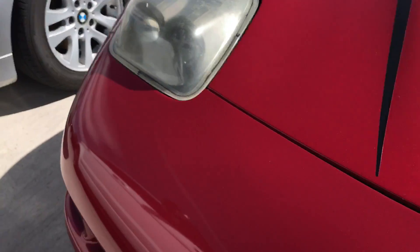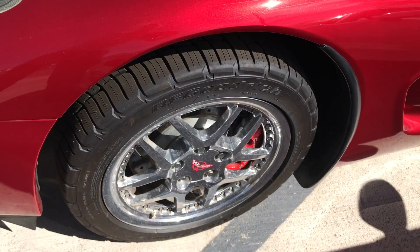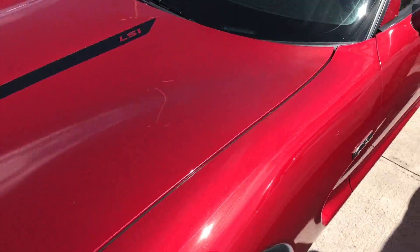I'm going to show you those. Very, very clean condition up front. Didn't really notice any rock chips. Wheels look fantastic. It does have the heads up display.